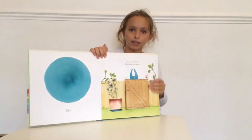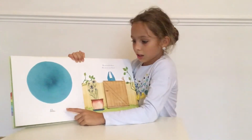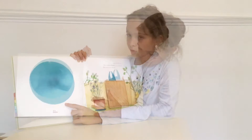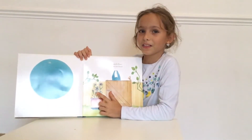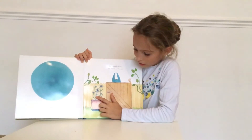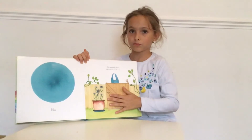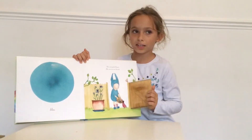Here we're going to the colours. Là, on vient à la couleur. Here we have blue. Là, on a bleu. So, here the plants are growing. Alors là, les plantes grandissent. Here we have a little girl hiding. Là, on a la petite fille qui cache.